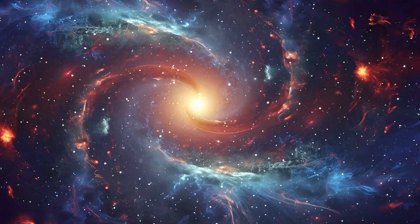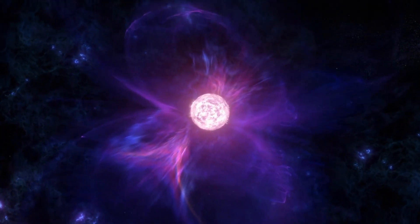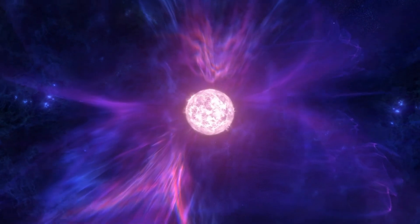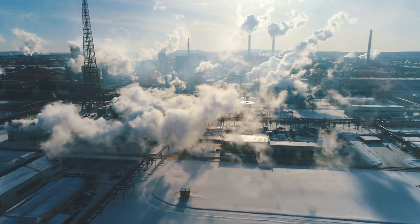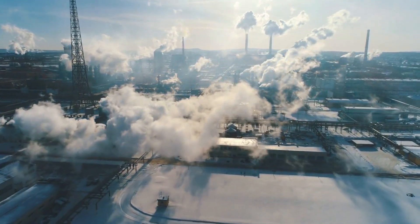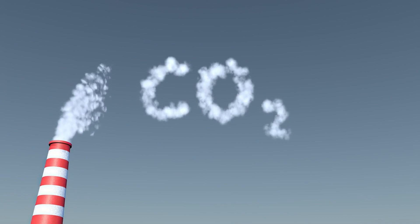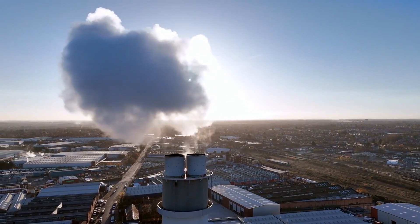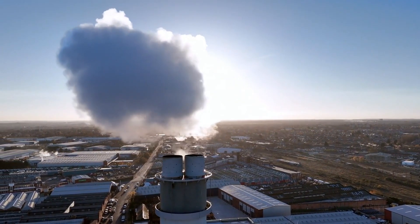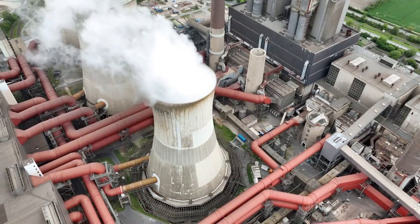Fusion represents the ultimate energy source in the universe. Unlike nuclear fission, which splits atoms, nuclear fusion forces atoms together to release massive amounts of energy, mimicking what happens naturally in the core of the Sun. This process generates millions of times more energy than traditional fossil fuels such as coal, oil, or gas, while producing no harmful greenhouse gases like CO2. More importantly, fusion reactors don't create long-lived radioactive waste, making them a safer and more sustainable energy option compared to traditional nuclear reactors.